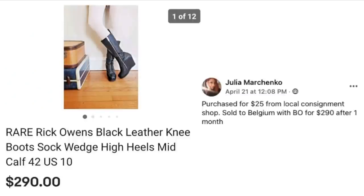Julia Marchinko purchased for $25 from a local consignment shop and sold to Belgium with a best offer of $290 after one month — she has her cute daughter modeling these boots. These are rare Rick Owens black leather knee boots; $25 sold for $290. We've had three in a row now that went internationally, so all you folks not shipping internationally: you are leaving money on the table! Just go put it on all your listings and start selling to people all over the world — it requires no extra effort and makes you more money.